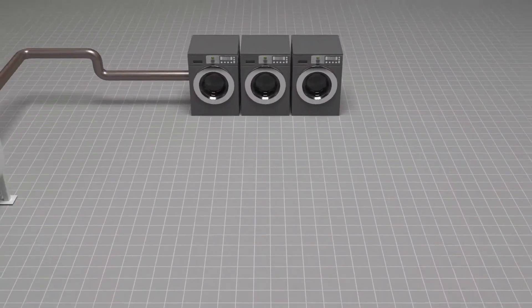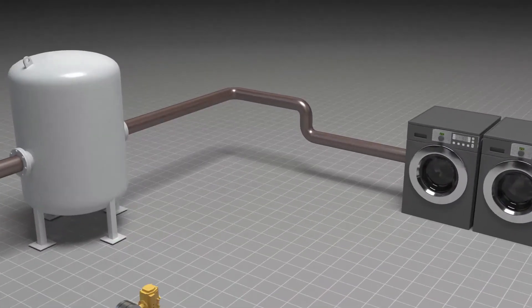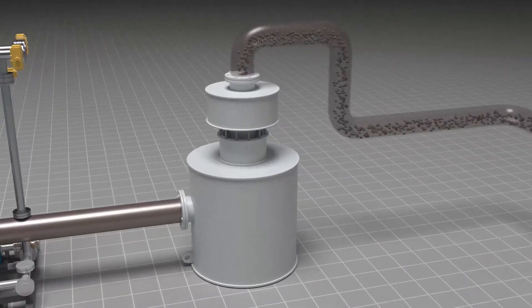Our approach to laundry water recycling is simple and can be easily integrated in wash lines by tapping into existing connections. The hot wash floor discharge in the effluent sump is pumped to a pre-screening device for lint and debris removal.